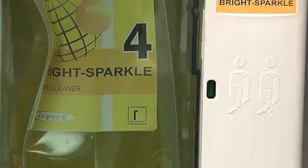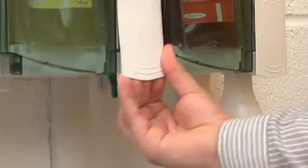Once used, the dispenser cannot function again for a delay of 15 seconds until the green indicator returns. This avoids harmful and expensive misdosing.